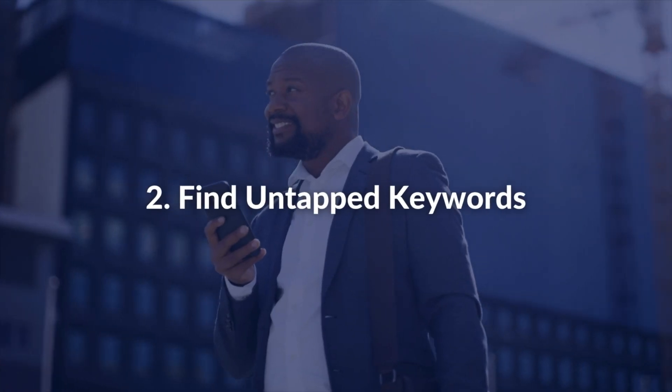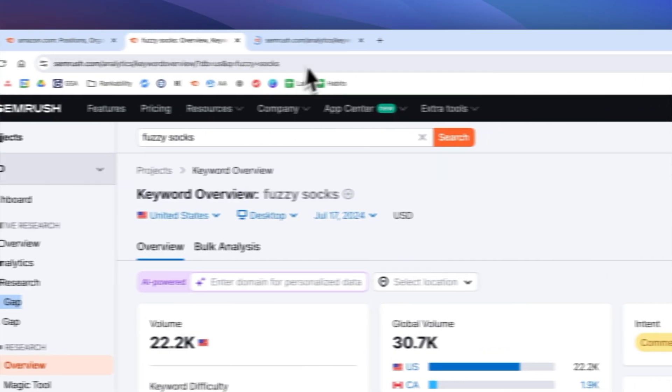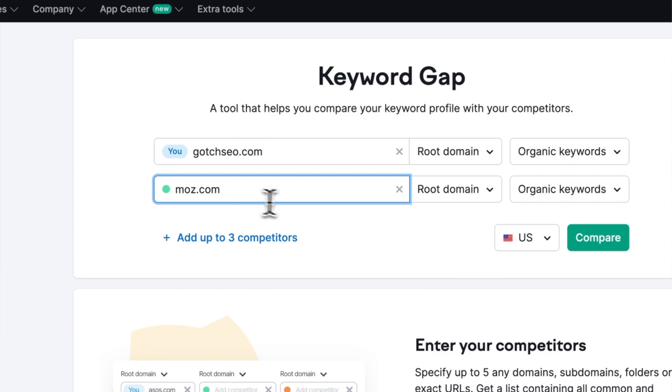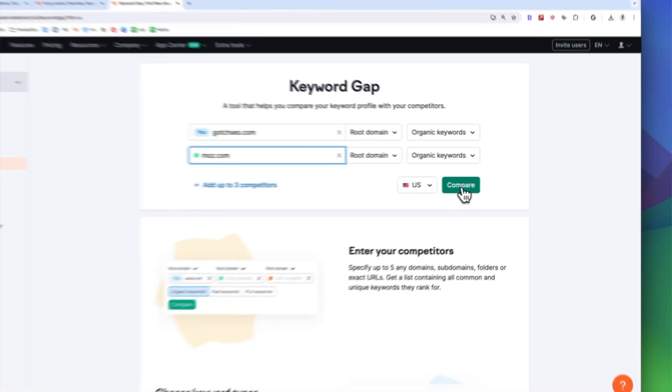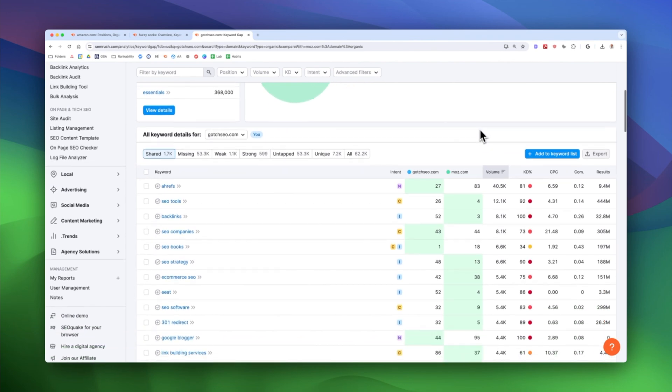Here are two techniques for SEO competitor analysis. Number two: find untapped keywords. Go to the keyword gap tool, enter one to three of your top competitors, and start the analysis. Then focus on untapped keywords with low difficulty — these keywords will be your quickest wins.